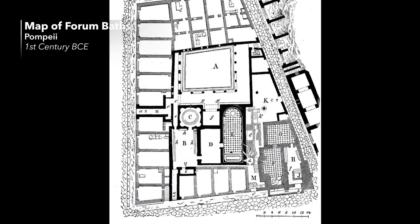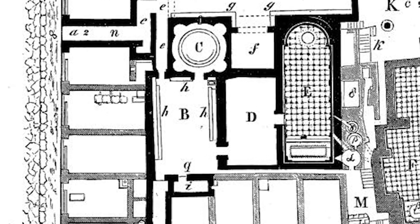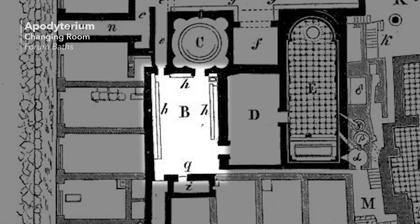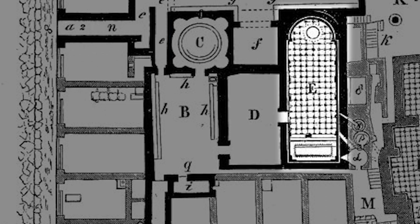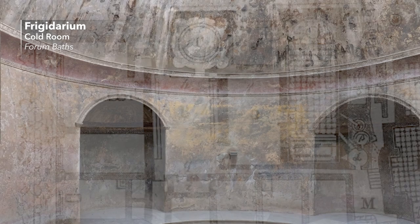A classic example of a Roman bath complex is the Forum Bath of Pompeii. The visitors first entered a changing room, the Apoditarium. From there, they usually went to the warm bath, the Tepidarium, with a small pool of warm water and warm air. After that, the bathers moved on to the hot room, the Caldarium, which also contained one or more small water basins. Finally, they went to the cold bath with a larger swimming pool.